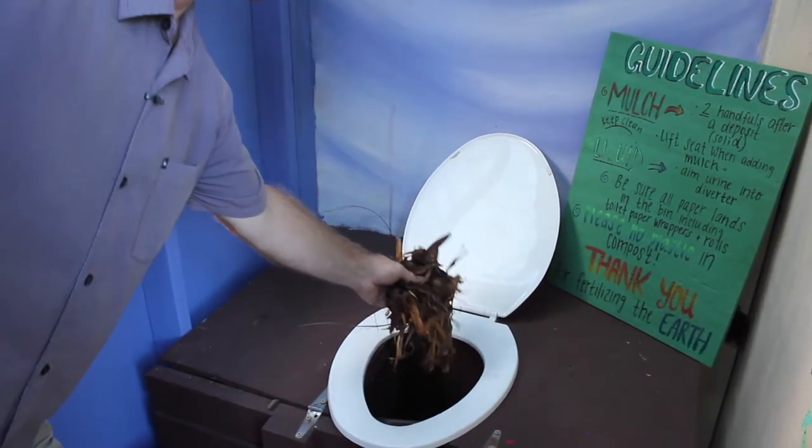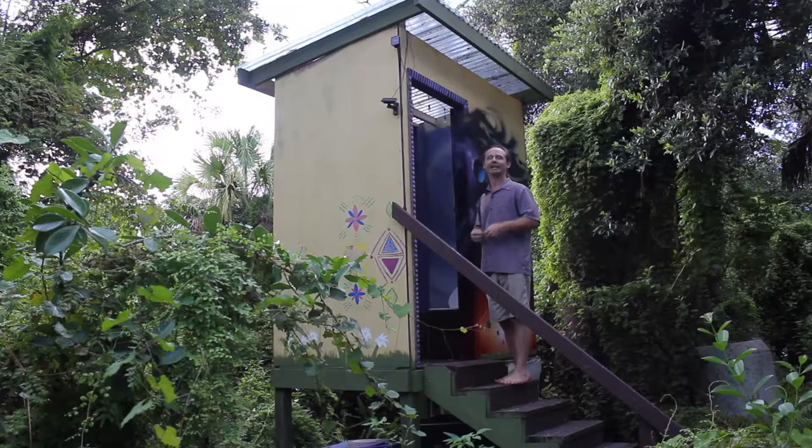To use the toilet, we simply make our deposit, add a couple handfuls of leaves, and then we let that sit for up to one year.